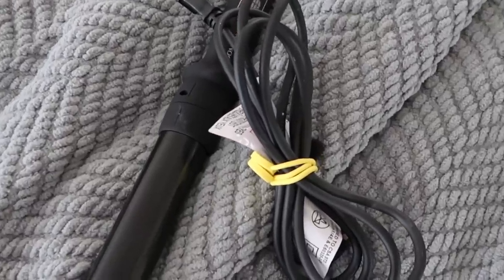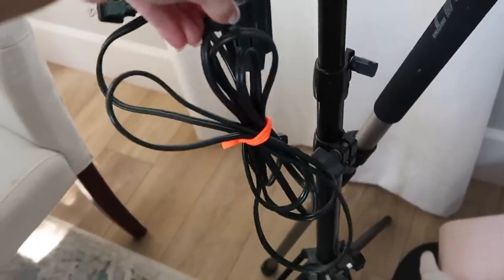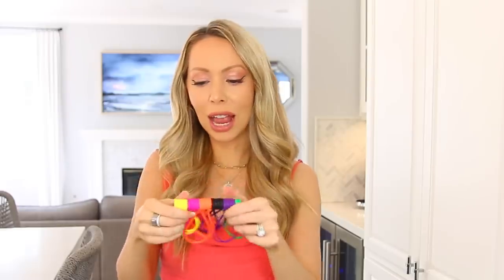You can also wrap up desk cords and filming equipment cords — so much more convenient. They're stretchy, and in the TikTok the girl even shows using one as a bag clip to close your bags and create a little handle. A 12-pack runs around $10 and you're basically set for life.